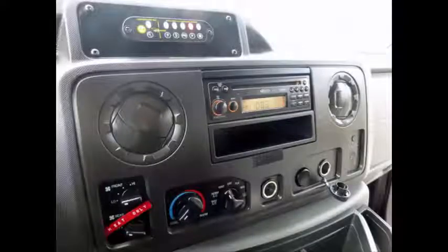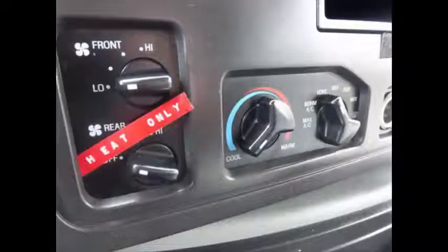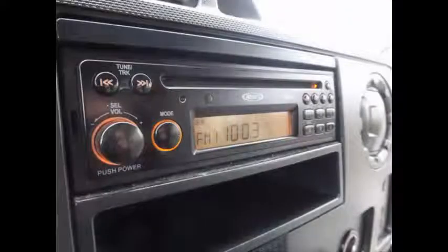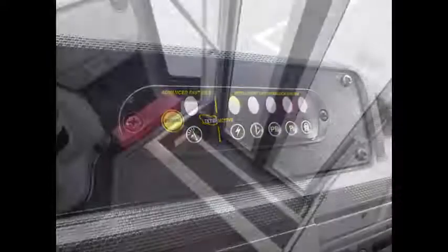Comfortable accommodations for all passengers, including nice cold front and rear air conditioning and a rear heating unit for the colder months. AM/FM/CD stereo system, advanced fast tidal system, wheelchair safety interlock system, and stainless steel entrance rails with vanity panels.